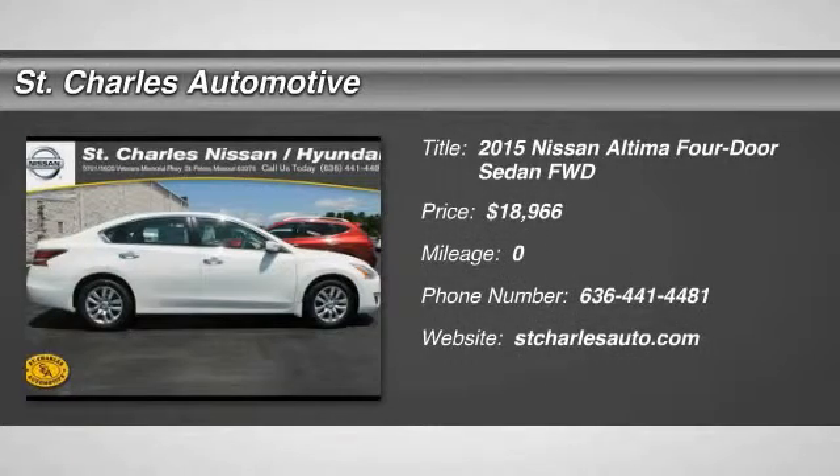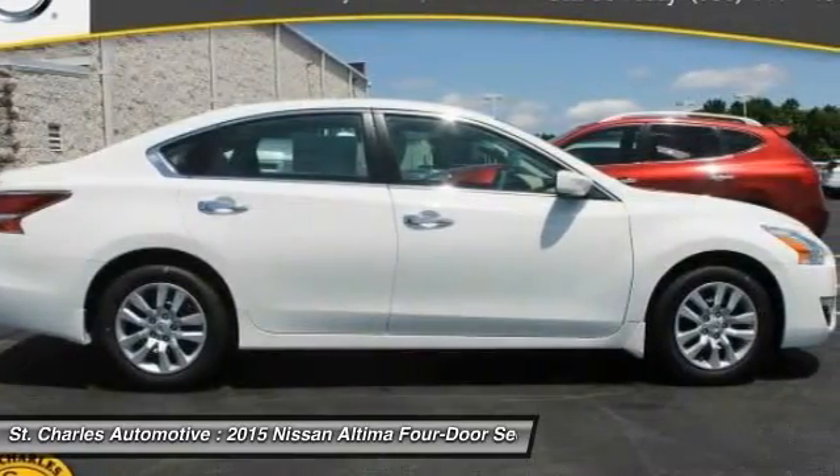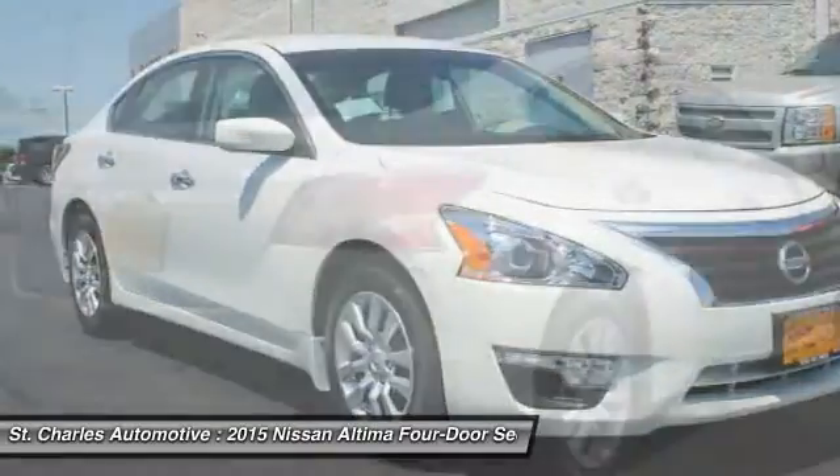The 2015 Nissan Altima. The Nissan Altima offers advanced features to make life easier, and most of the features come standard. Combine that with the powerful engine and six standard airbags,